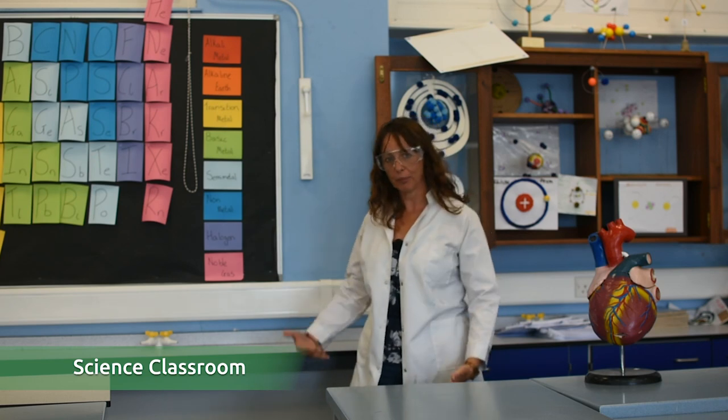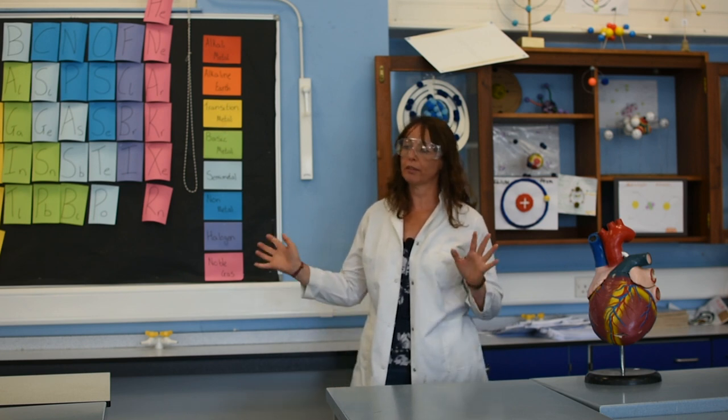As you can tell by the way I'm now dressed, we are in a science room. We have six science rooms at GTS, all looking very similar to this one. You will study science for all five years — it is a compulsory subject at GCSE.